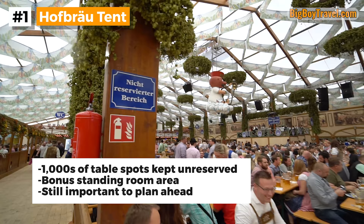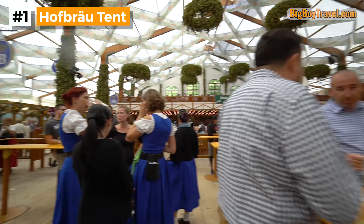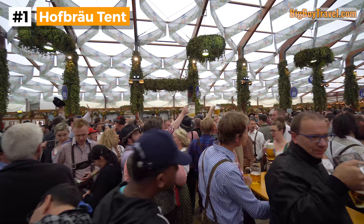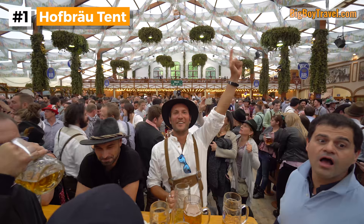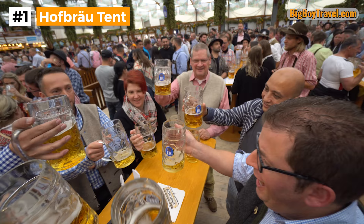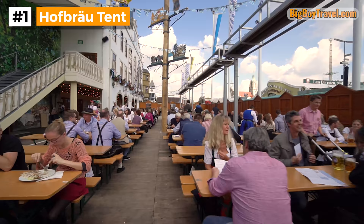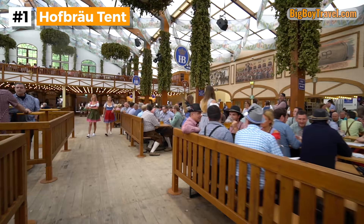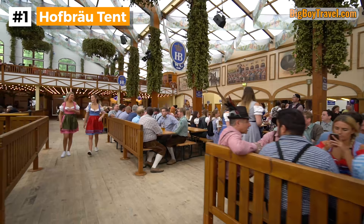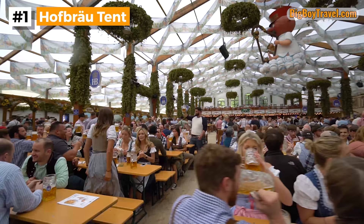If you watched our video on how to get reservations for Oktoberfest, you know how important it is to plan ahead to get a seat, and these extra unreserved seats at Hofbrau can really help out a lot. Hofbrau even has a very unique 1,000-person standing room only section that gets to be a lot of fun. Similar to Hofbrau's famous restaurant, all of the food in the tent is very good, but most people come here for the beer. The Hofbrau also has an excellent outdoor beer garden. With so many festive elements, great beer, and an unmatched level of energy, it's no surprise that so many visitors have the Hofbrau tent at the top of their bucket list.